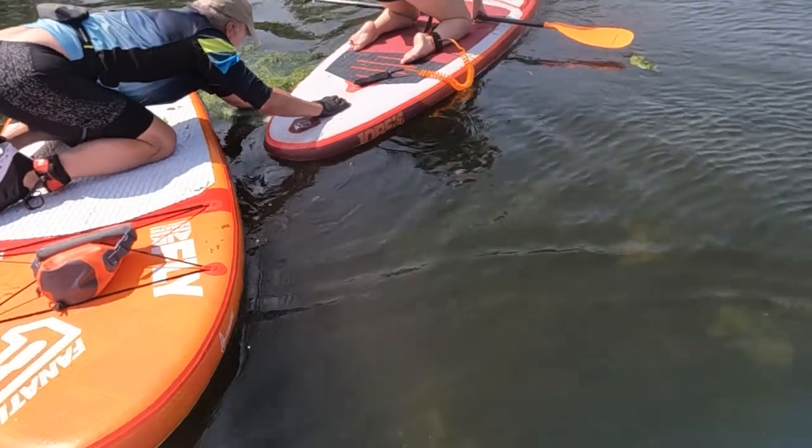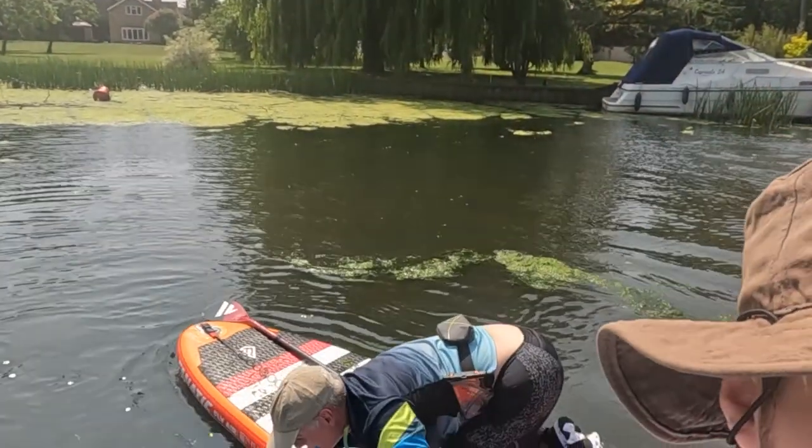There's a whole load of different paddle boarding equipment out there and it can be pretty overwhelming if you're new to paddle boarding and you don't know what you're looking for. I'm going to go over my top recommendations that I think you need to consider when paddling rivers.